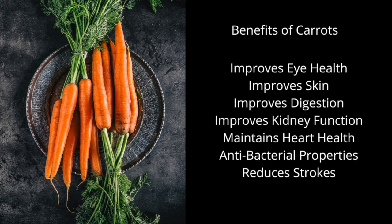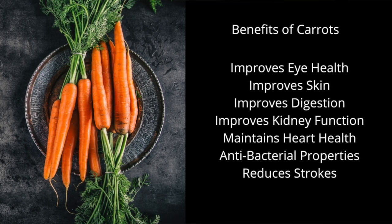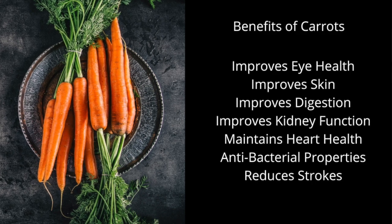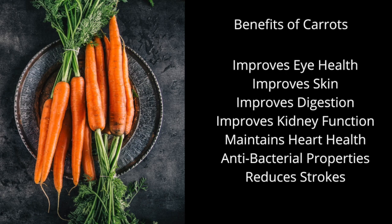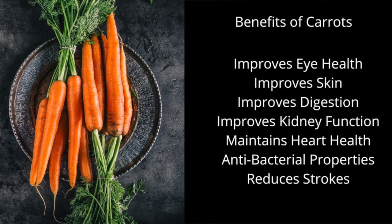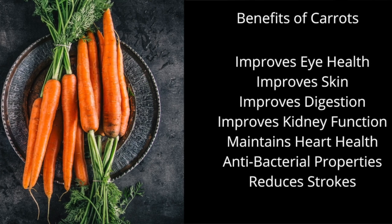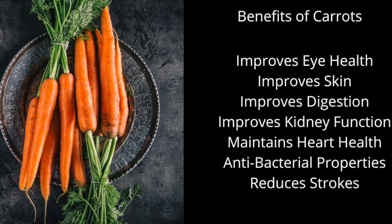Now let's talk about some benefits of carrots. Carrots are pretty healthy — they help improve eyesight, improve skin, improve digestion, improve kidney function, help maintain heart health, and they are antibacterial and help reduce strokes. Of course these are just a few of the many benefits that carrots have, which is why I love to incorporate carrots into my smoothies.